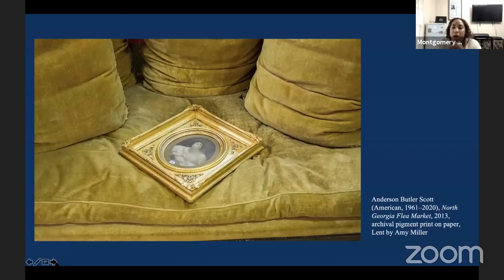Another work we have is called North Georgia Flea Market, which depicts a piece of art on a couch. What I love about it is that it reminds me of so many different things — it could be you literally going into that flea market and seeing somebody lay that down on the couch, or it could remind you that you've bought it at the flea market and walked it into your house, or someone's moving and they've set their artwork on the couch. There are so many different ways this can resonate with people.